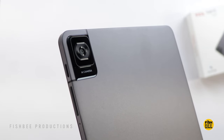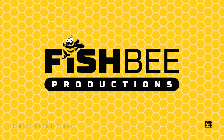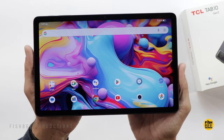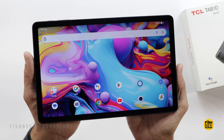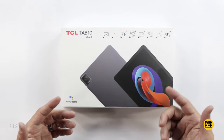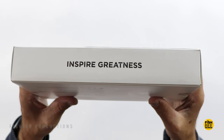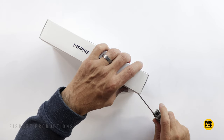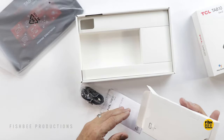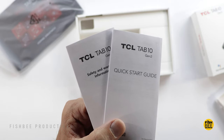Some of the specs: it has a 10.36-inch 2K IPS display with 2000x1200 resolution, 350 nits brightness, a MediaTek Helio P22T processor, 4GB of RAM, 128GB of storage, and it also uses a microSD card to expand storage. It has an 8-megapixel rear-facing camera and a 5-megapixel front camera.